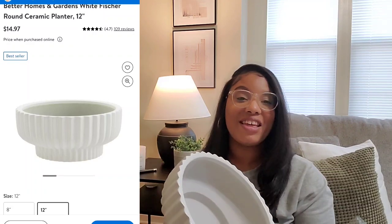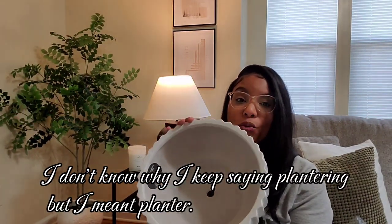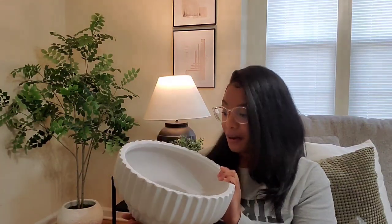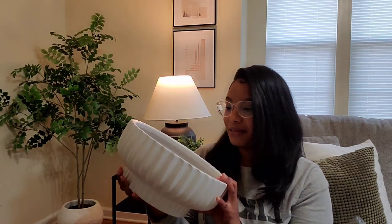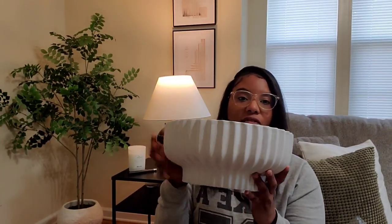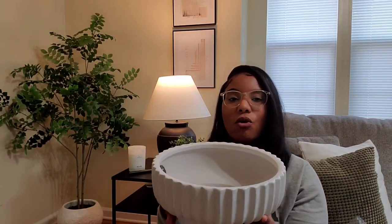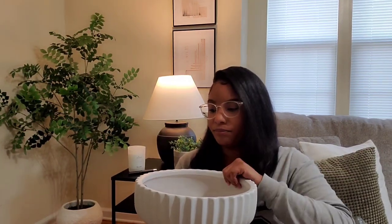My absolute favorite planter from Walmart's Better Homes and Gardens line is this 12-inch planter. I didn't realize I was getting the big one — I was going for the eight-inch but accidentally bought the twelve-inch. I'm not upset at all because I love it! The only issue is that I wanted to use it on my coffee table, but it's too big to slide into the storage opening underneath. I'm going to have to find another place for it — maybe the entryway, filled up with some grass balls.